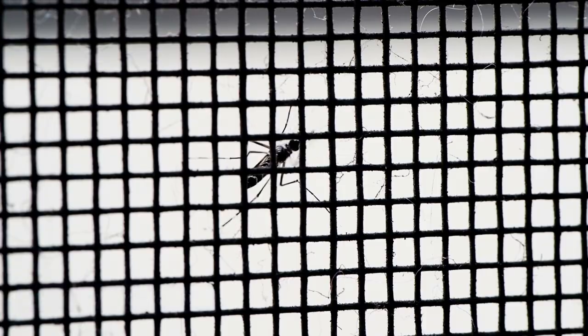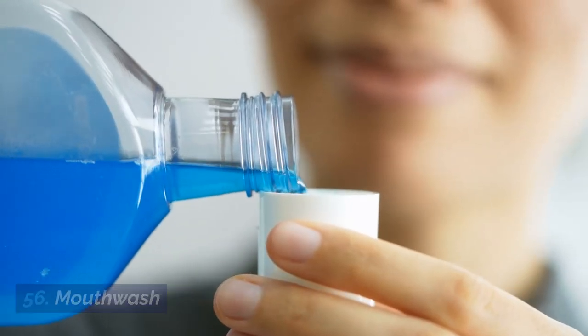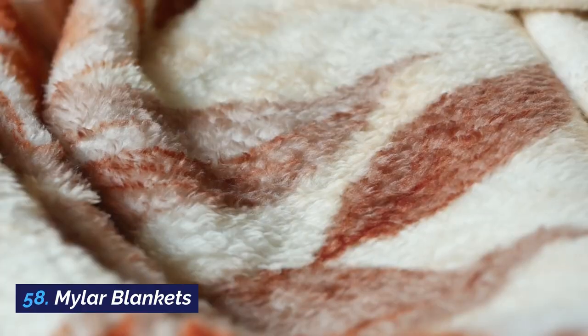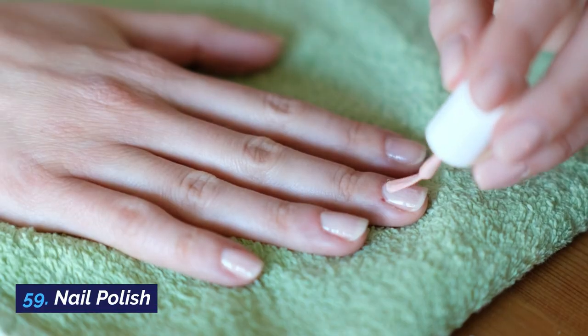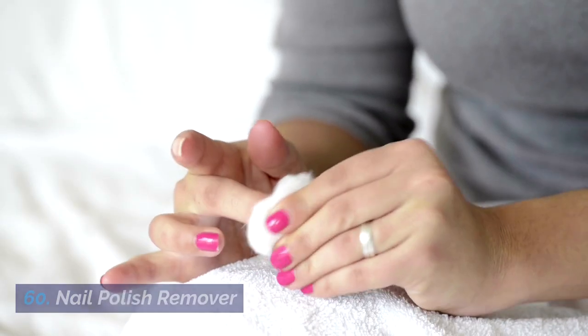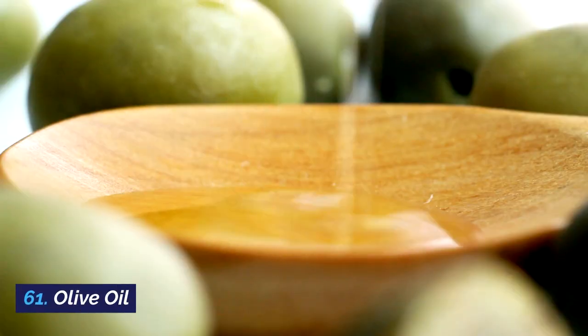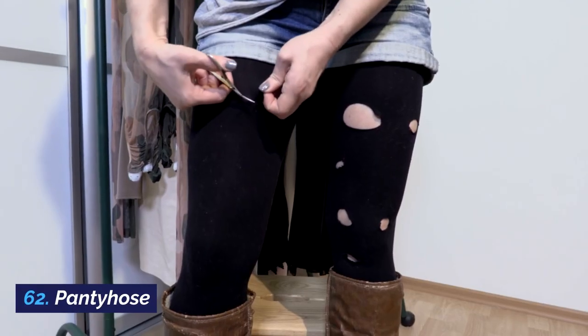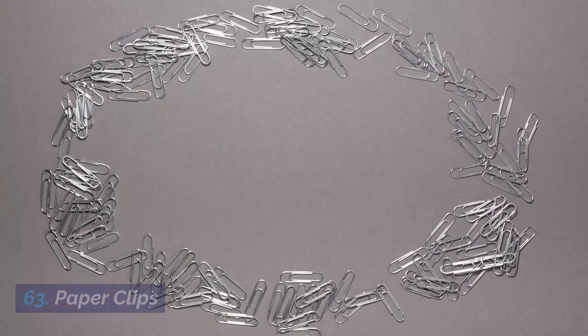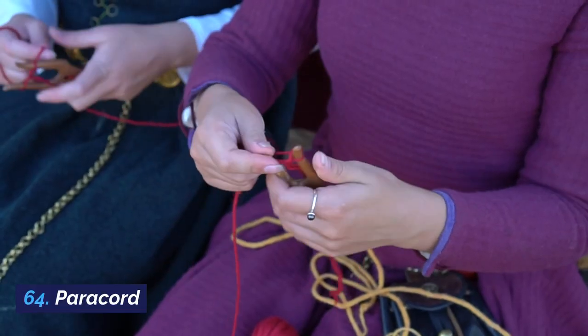55. Mosquito netting. 56. Mouthwash. 57. Multi-tools. 58. Mylar blankets. 59. Nail polish. 60. Nail polish remover. 61. Olive oil. 62. Pantyhose. 63. Paper clips. 64. Paracord.